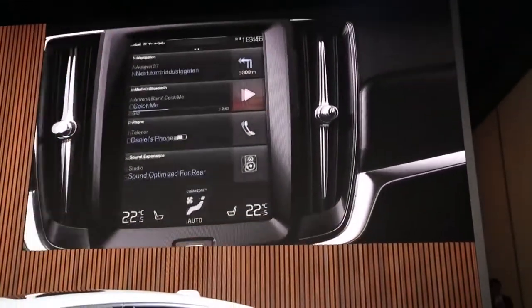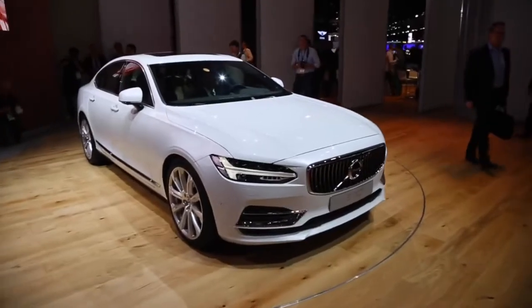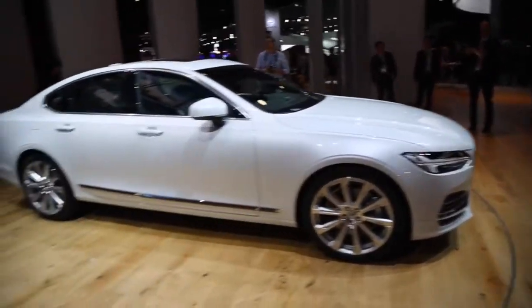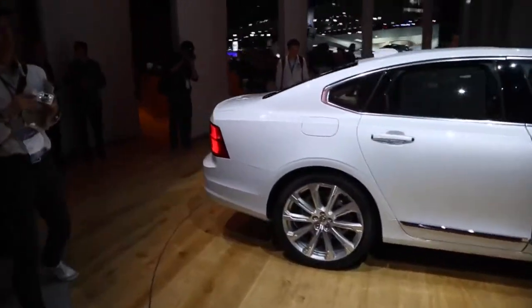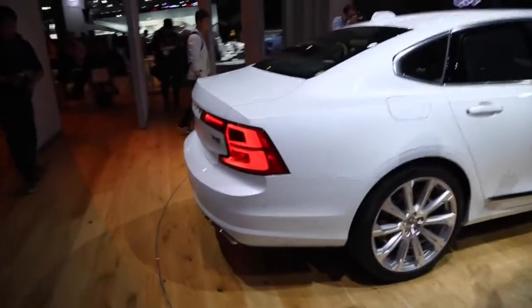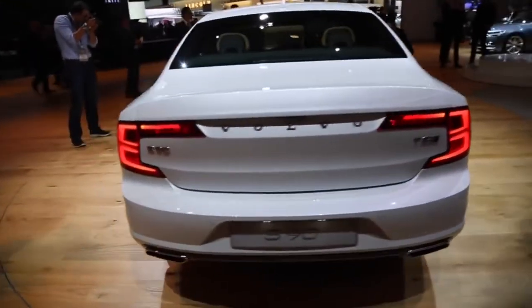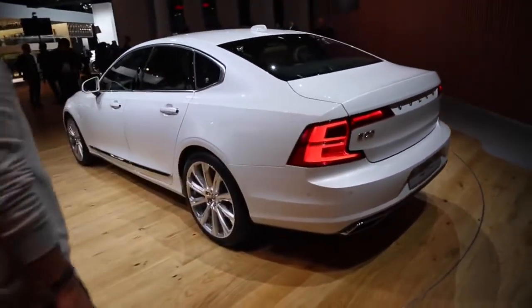Element number three: the center stack touch screen, with an ingenious four-tile system. Four major functions, four defined tiles — navigation, phone, media, and climate. When you touch one of them, the tile expands while the others compress. That way you always have direct access to every function.